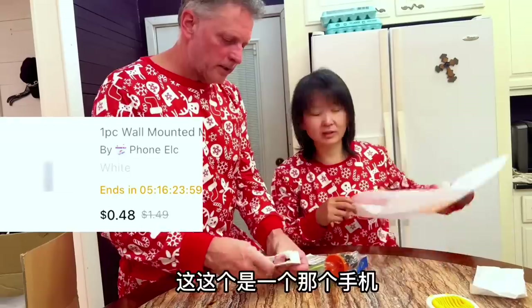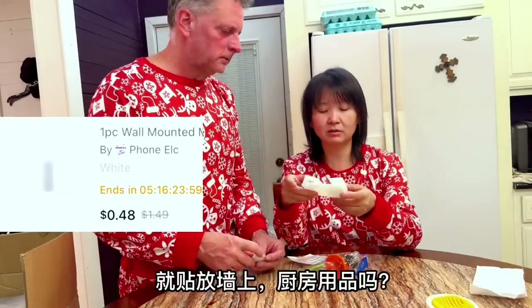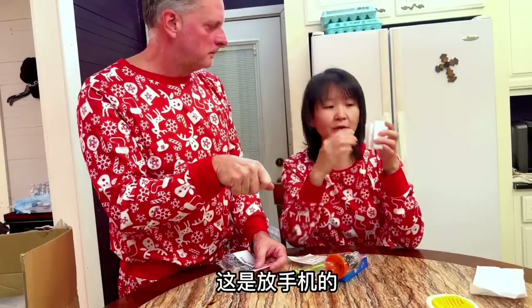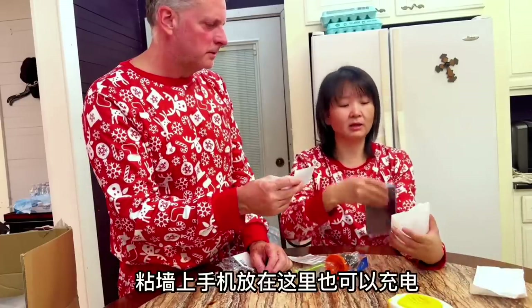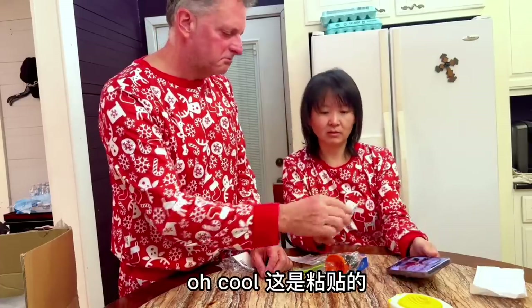There's a lot of stuff in this bag. It's a phone bag — like your hand on the wall. Put your phone here, you can charge it too. Cool. And just a sticker for it. Okay.